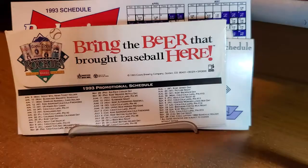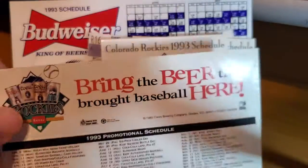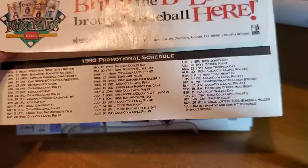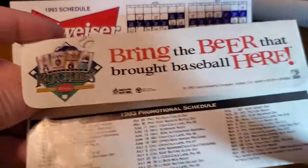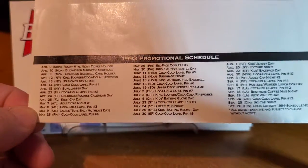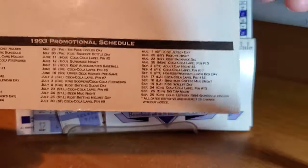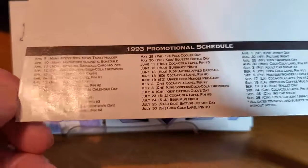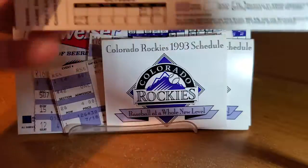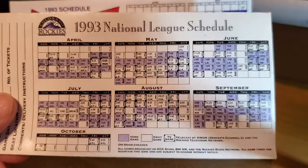I found out that Mile High Stadium was originally Bear Stadium, built in 1948. The Broncos didn't come to Colorado until 1960. The timeline's a little confusing, because if you look up the Denver Bears, it says they started in 1955, which means the stadium predates the team by seven years. But if you snoop around a little bit on Wikipedia, you'll understand why — it's kind of a confusing timeline.